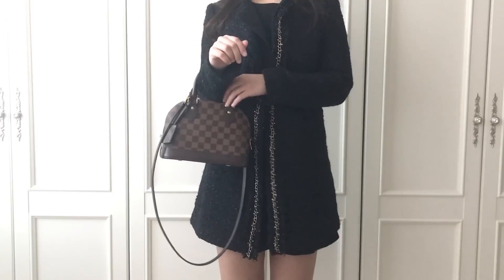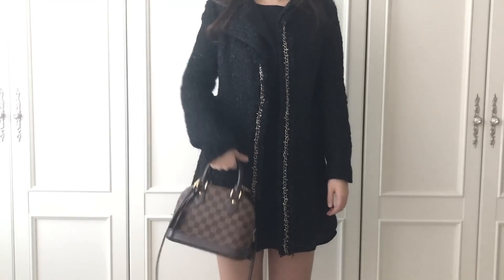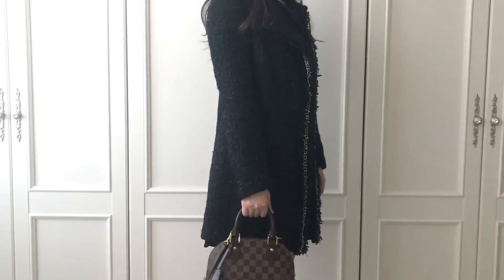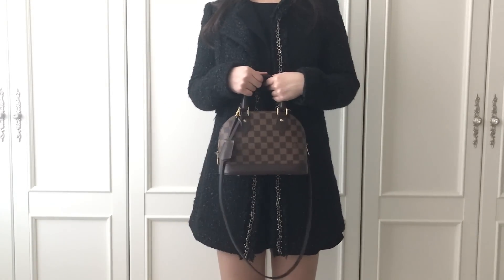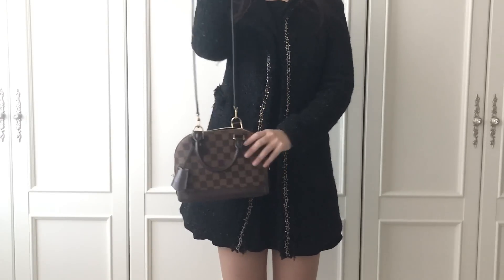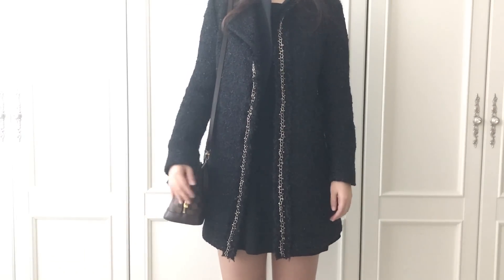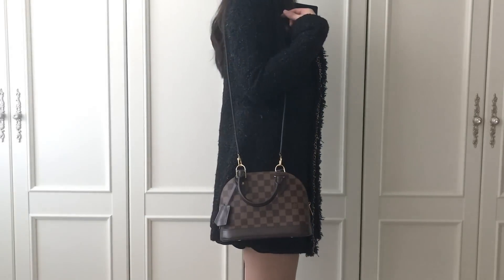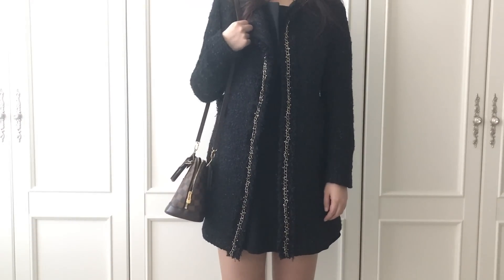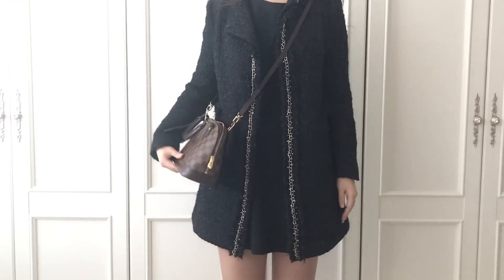Now I want to show you what they look like on me. I really love my Alma BB as a tote bag — it's the bag I grab and go the most because it's so easy to use. I normally don't carry that much; it holds everything I need, it's compact, and it goes with everything. Here's what Alma looks like as a shoulder bag, and here it is as a crossbody bag.